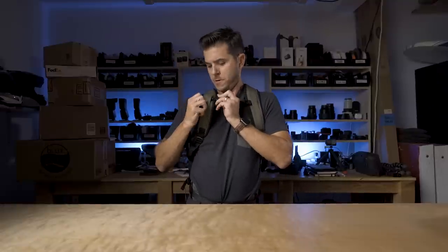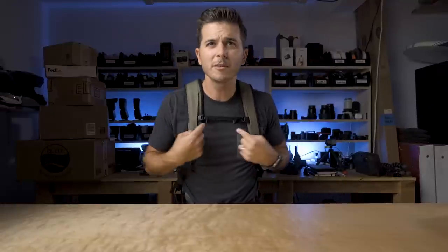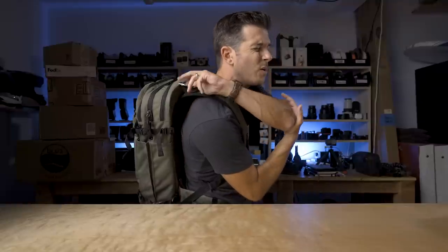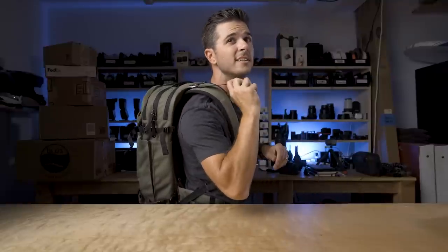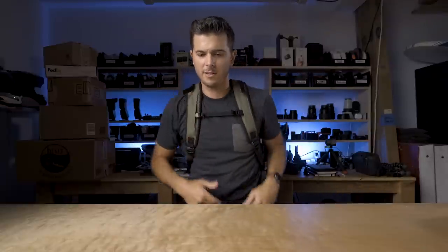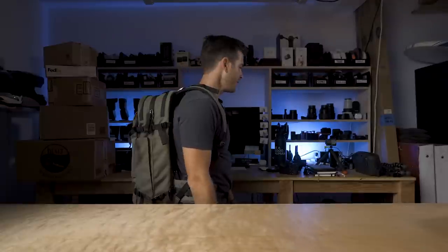The sternum strap is pretty slick — it's got clips on both sides so you can unclip from either side and reclip, or remove the strap entirely if you don't want it. Up top there are load adjusters — I can crank those forward a bit — and wow, this is a comfortable backpack. I could cruise around in this thing all day.